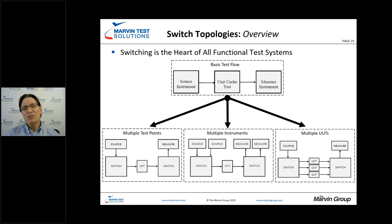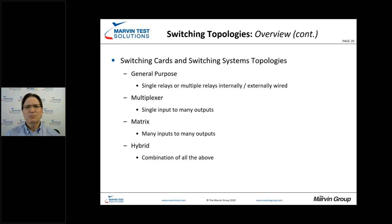There may be situations where we have a hybrid switching approach. For multiple instruments, a matrix is a great application, and it might also include multiplexers. The four main topology types are: general purpose switching, multiplexers (single input to many outputs, or vice versa), matrix (many inputs to many outputs), and hybrid, which combines a little bit of everything — matrices, multiplexers, and potentially on a single card.